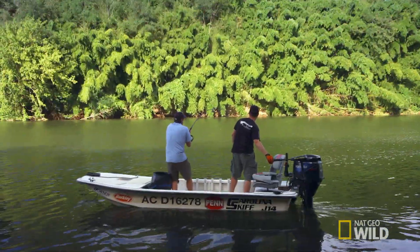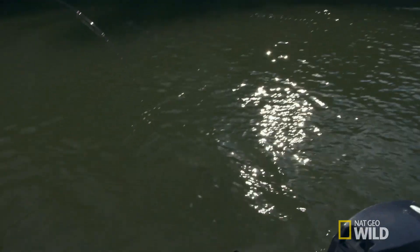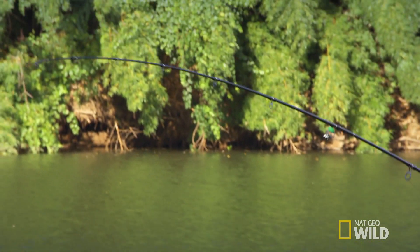It's spinning around, another big run. It must be shaking its head. It feels strong. Wells catfish will use their weight to their advantage, and they have the ability to make strong, fast runs.